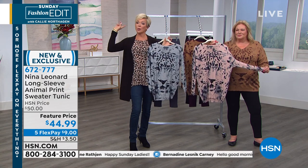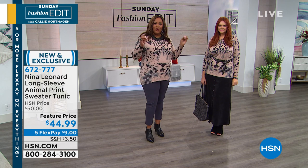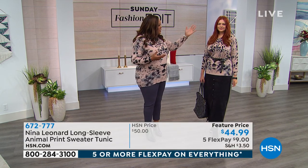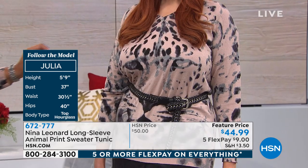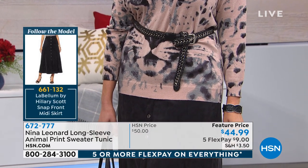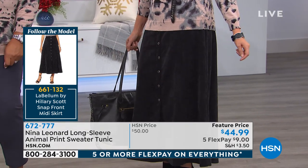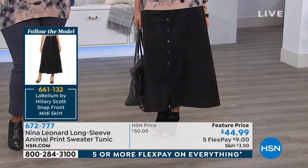We're following Julia, our featured model today, and we're going to take you head to toe. She is a top curvy hourglass figure, which means you're larger in the bust, you have a defined waist, and this whole outfit just balances her out. The V-neck brings the eye down and she put a nice little belt on with the Nina Leonard sweater. Two ways to wear it — you can look at Julia's measurements on the screen. This little bellum skirt snaps; if you want, Julia, you can unsnap a couple right there and show a little leg. It's a nice A-line, which looks great on a curvy person.